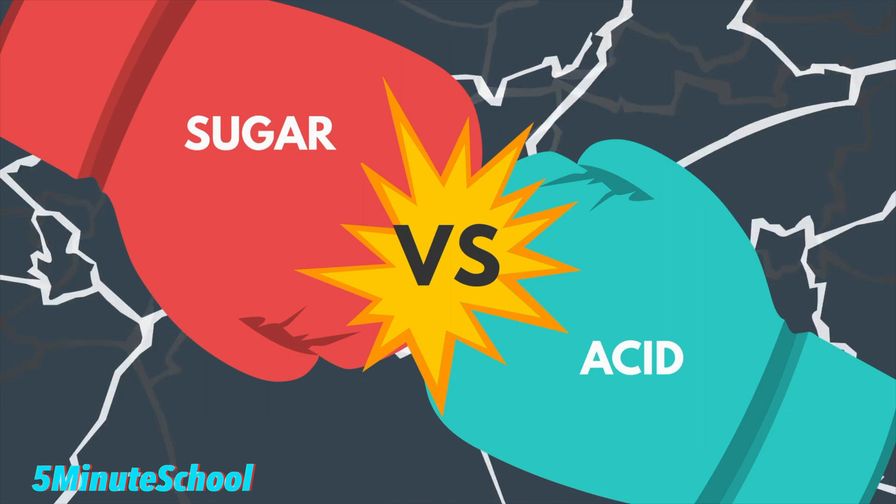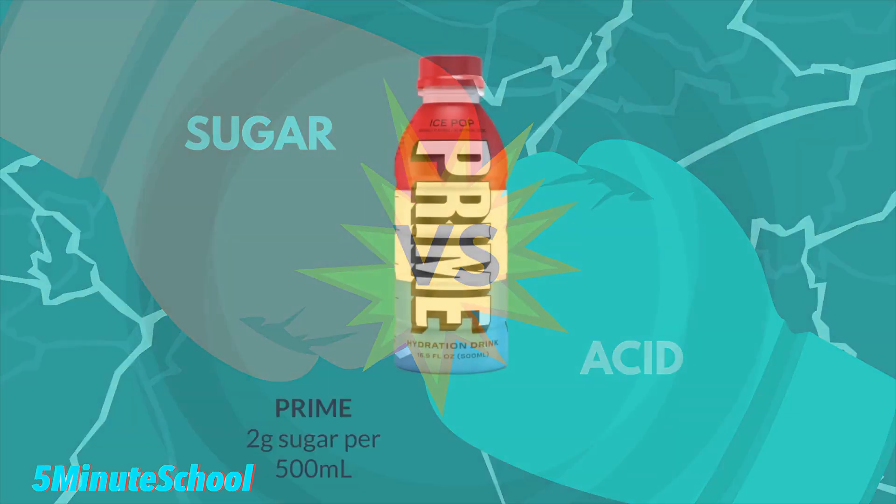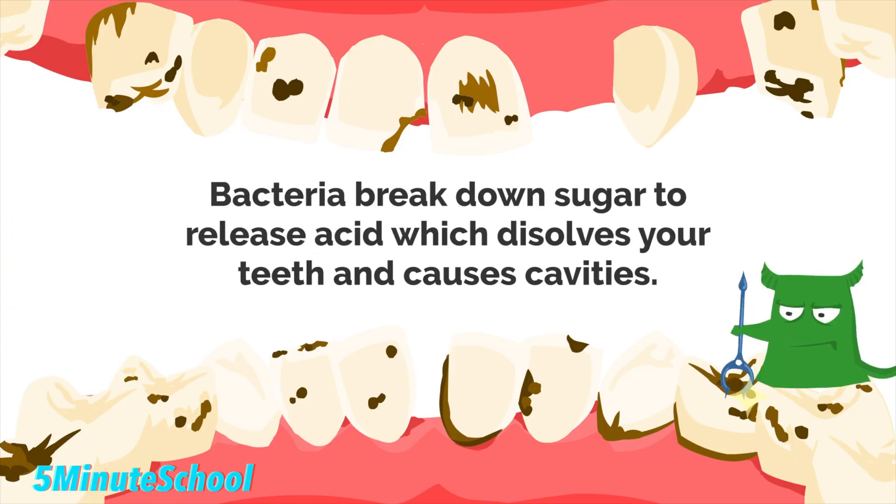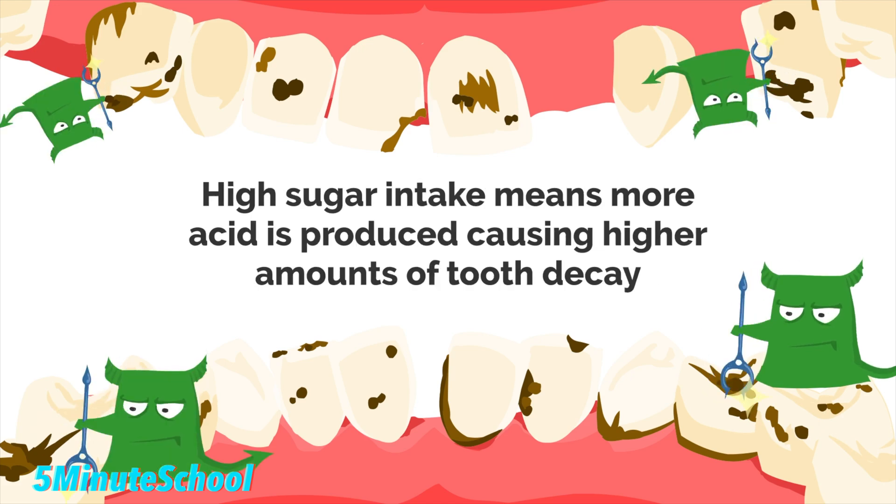So let's look at the sugar intake in today's video. Each bottle contains 2 grams of sugar. Sugar is the leading cause of tooth decay — acid is produced when bacteria break down sugar in your mouth, and this acid dissolves the tooth surface, which is the first stage of tooth decay. The higher the sugar intake, the more sugar for bacteria to break down, and more acid in your mouth, resulting in a higher risk of decay.